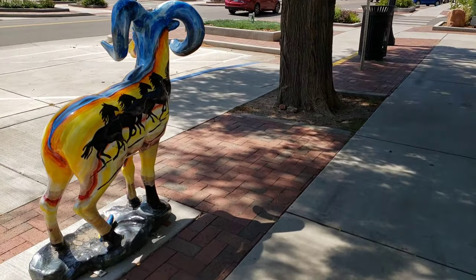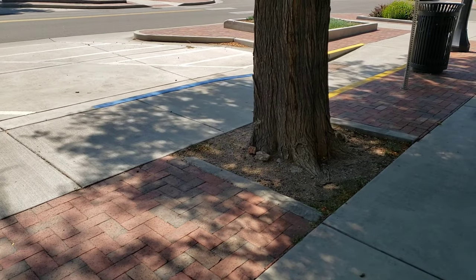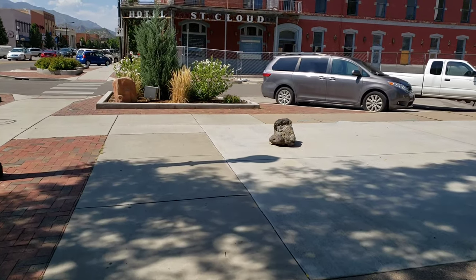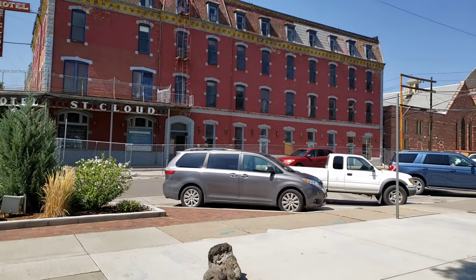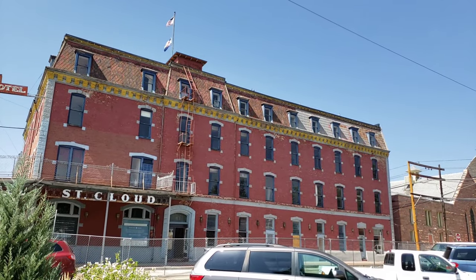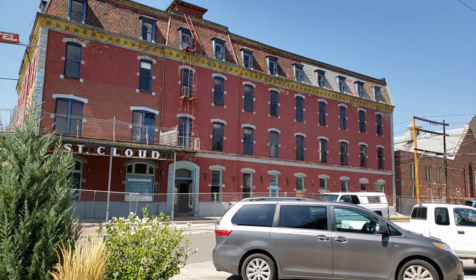There's some more art — they probably have a special name for those, but I just call them art. And then here's the side of that hotel. Man, that thing is huge.